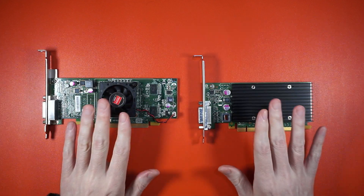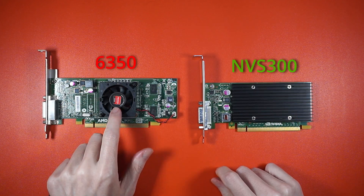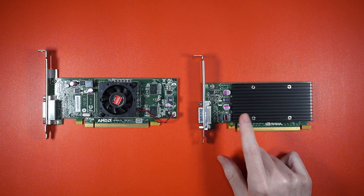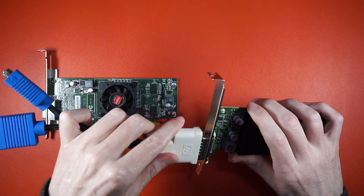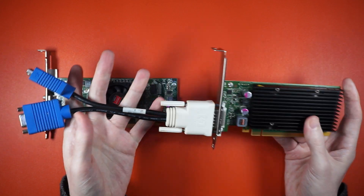It's handy to have a spare GPU, and these are my PCI Express creators — an NVS300 and a 6350. You can pop them into just about anything and get a working display, that is, if you can find the adapter for this DMS connector. But I wanted something with modern outputs that could do 4K60. It also had to be cheap, low profile, and preferably bus powered.